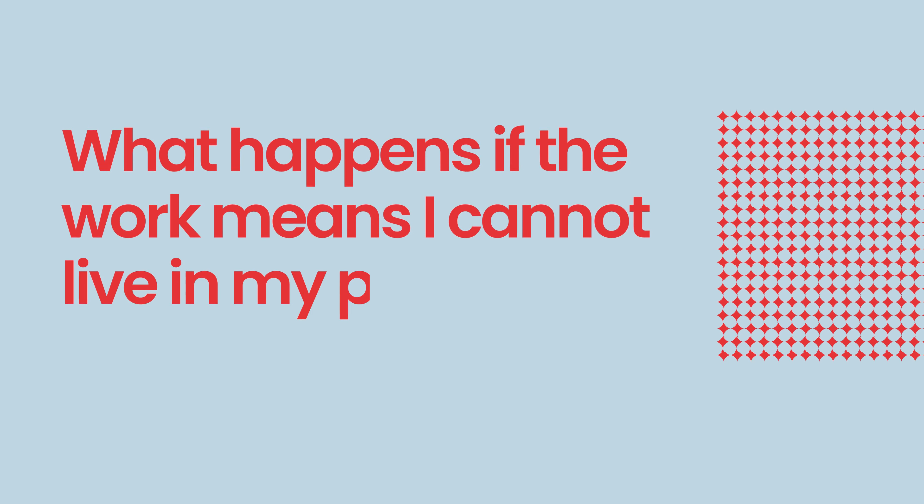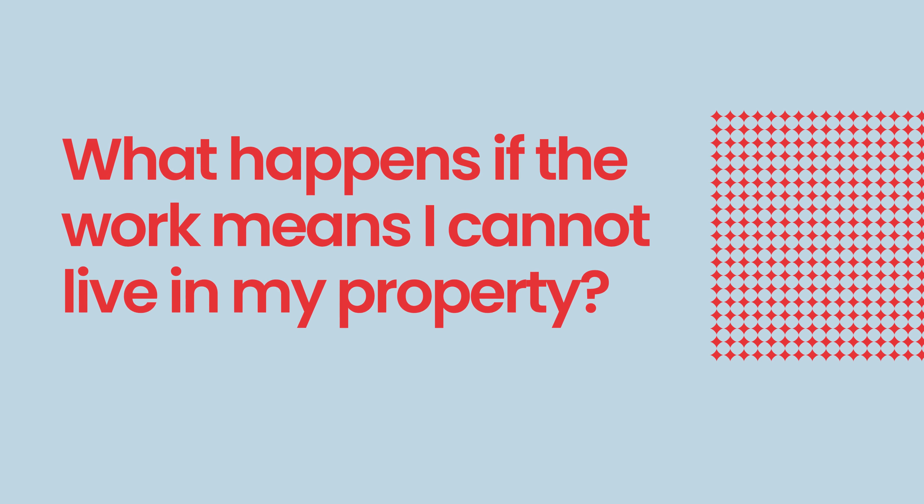What happens if the work means I cannot live in my property? If the scope of the work means that your home will be uninhabitable — meaning you will not have full kitchen or bathroom facilities — there is cover under the policy to pay the reasonable costs for suitable accommodation and removals and storage whilst the repairs are being done.